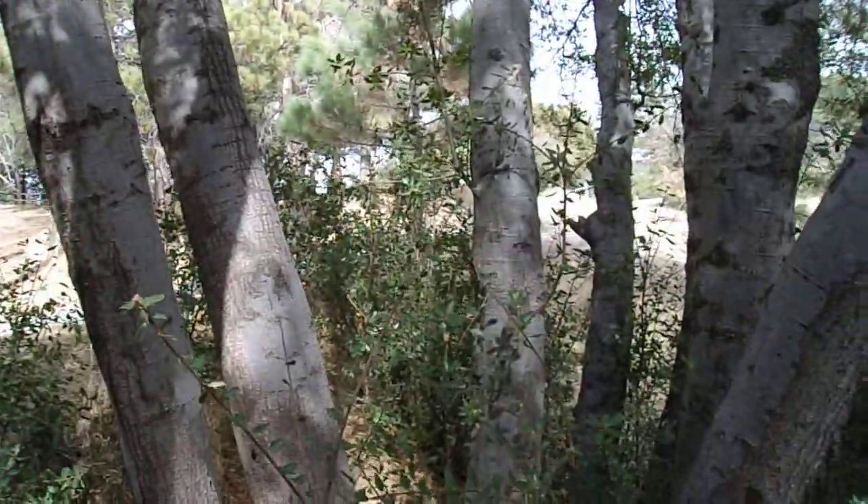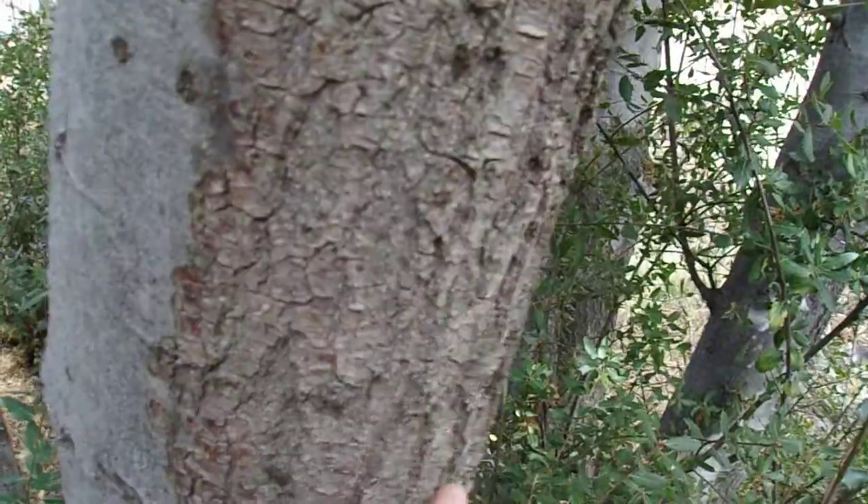Obviously these are much shorter than Quercus wislizeni var. wislizeni. These are pretty impressive for var. frutescens — pretty impressive for this variety. It's interesting here: this side of the bark is smooth, and this side is where it starts developing the furrows, the plated furrows that interior live oak develops with age. Incredibly beautiful.